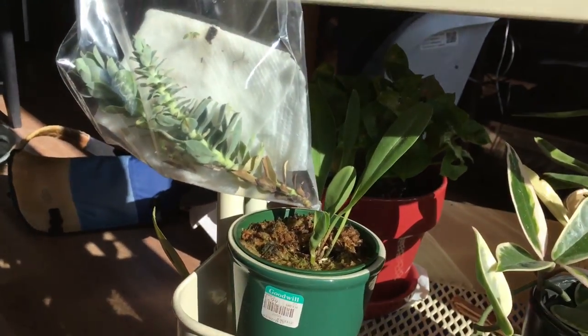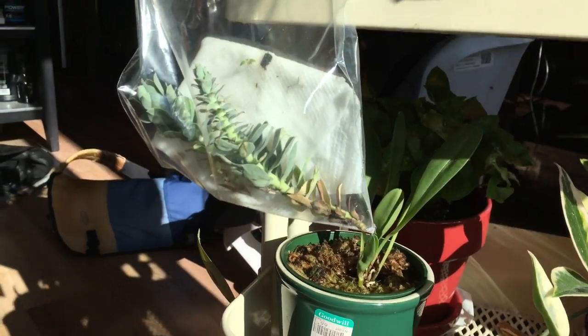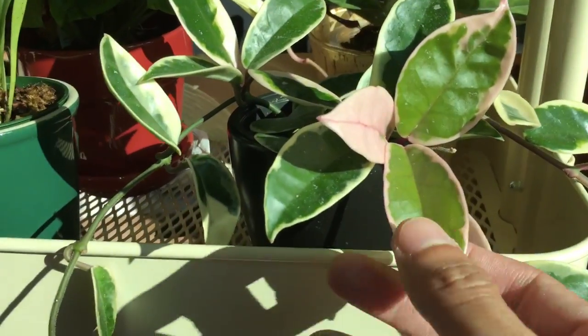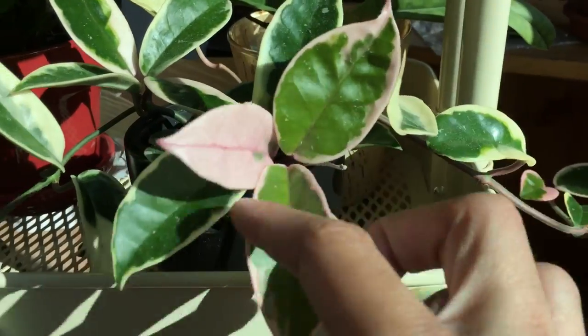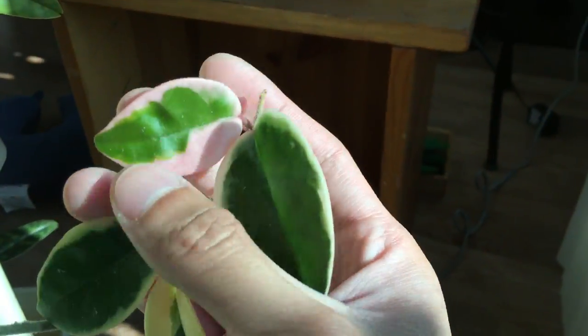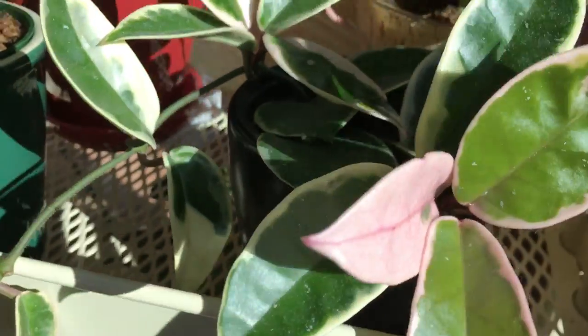And then I put this orchid in a different pot, as you can see right here. And then I'm trying to propagate some succulents I picked up from the street because they look pretty. And then the hoya plant is doing very well — a lot of new growth. I love the pink leaves — pink leaves are usually the new growth. It's a healthy plant; soil is still moist, so that's good.